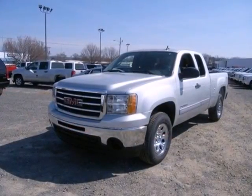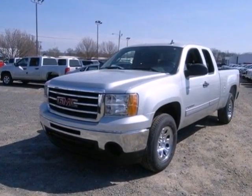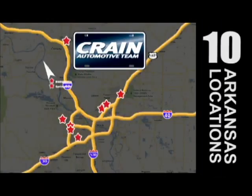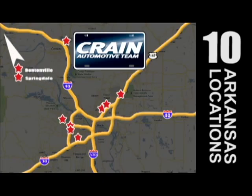Take this trustworthy truck for a test drive today. Visit us anytime at craneteam.com. Go, go, go — the Crane Team's got them. Craneteam.com.